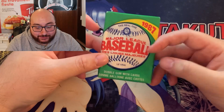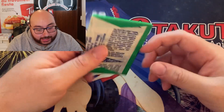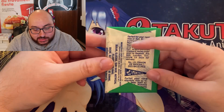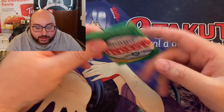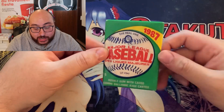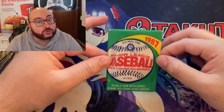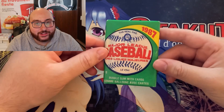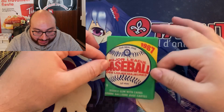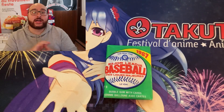I have no idea if this is even a legitimate pack. It could be a resealed pack because in those years it was easy to take out the wax and put it back on. The good news is there's a piece of gum in here so either way we're gonna see what's in here. I only paid two dollars for it so it's not a big loss if there are random Pokemon cards in here.